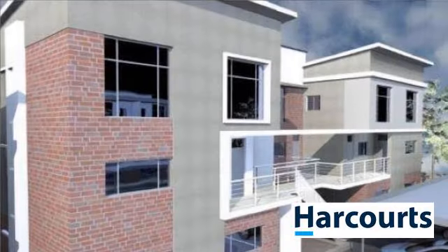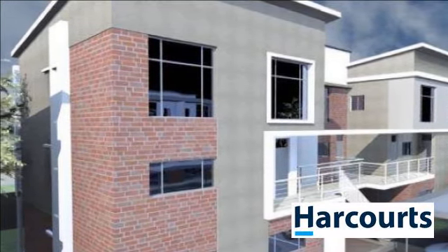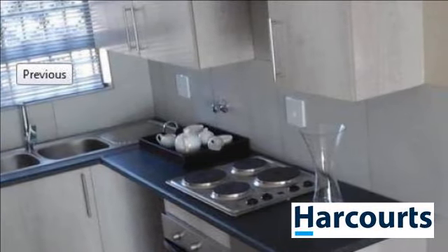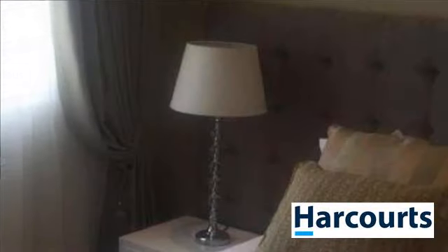Modern and beautiful ground floor flat in Renault Ridge. Situated in the popular Eagle Heights, this property has already been built and is a great property for investment as well as to stay in. Call today before you lose out on this bargain buy.